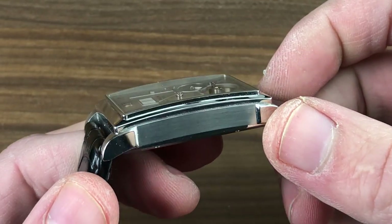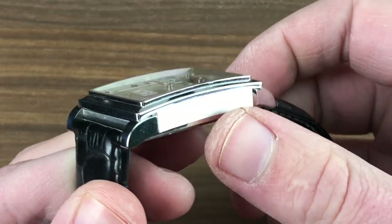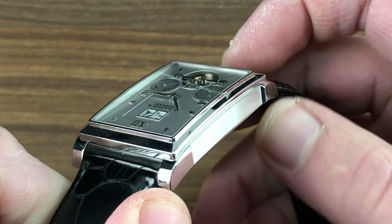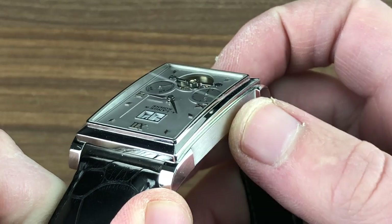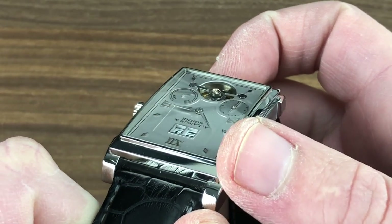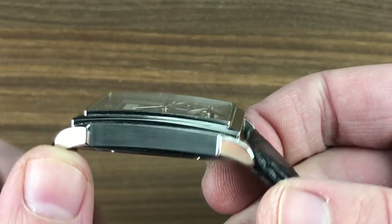Finished as every Lange is, superbly and with an eye for detail. Satin finished mid-case, lugs stepped up and out with high polish. There's a lovely angular-tiered double plinth to the bezel. As you can see, there are two stages before we reach the lip abutting the crystal itself.